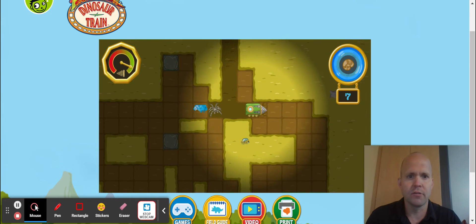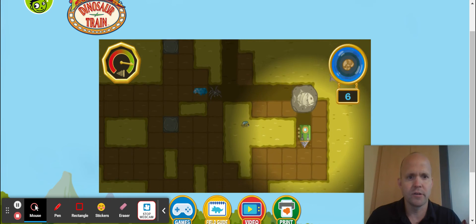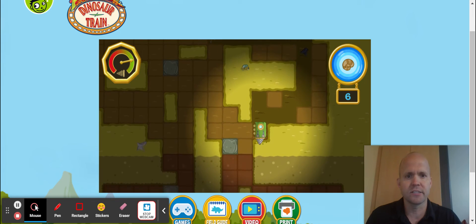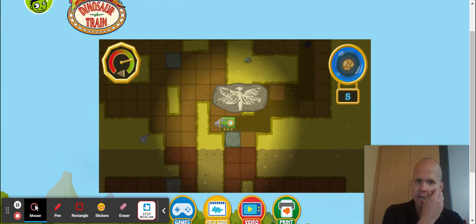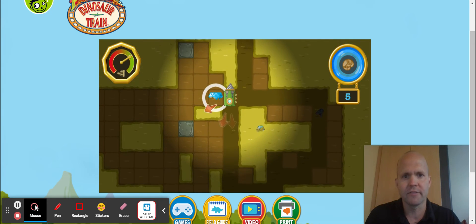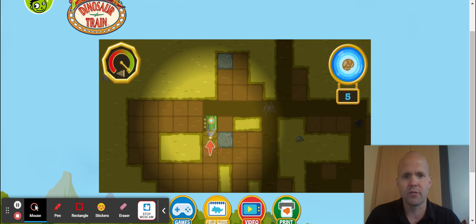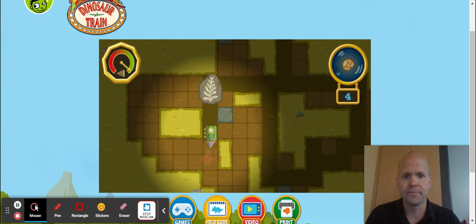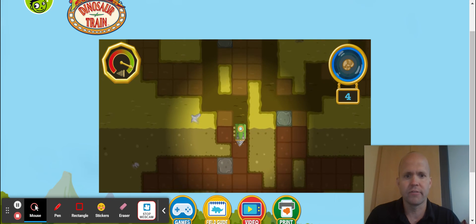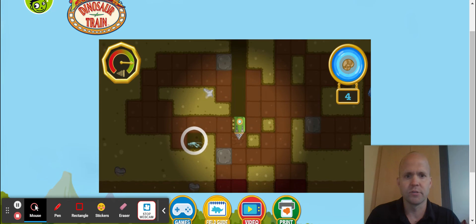Looking for those fossils — there we go, there's one. This is not actually how paleontologists find fossils, because you'd break a lot of fossils if you were going to dig this way. Now it's telling me where to go — it's giving me three arrows. Saving those bugs for the end is important because they tell you where to go for the fossils, which really does help.